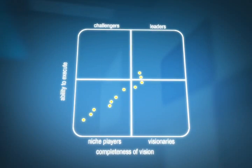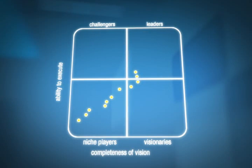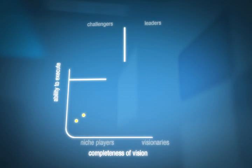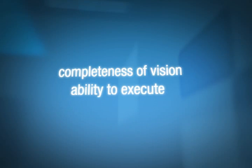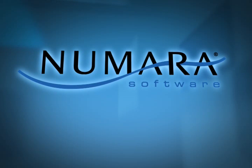Numara Software has achieved its place in Gartner's Magic Quadrant because we know precisely how to help you succeed. Remember, Gartner rates vendors on two criteria: completeness of vision and ability to execute. Numara Software excels at both.